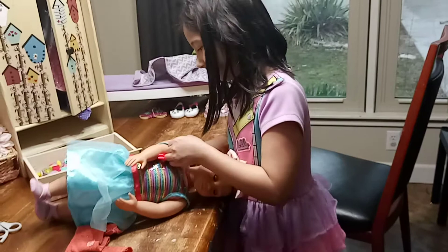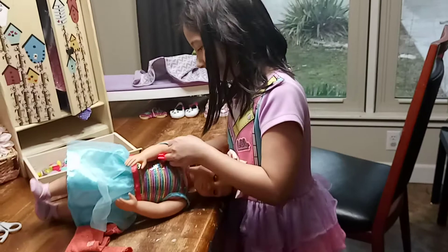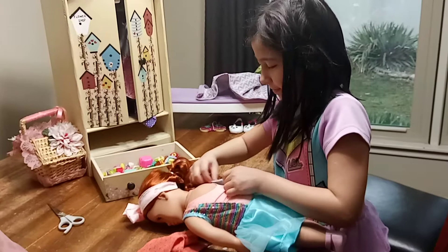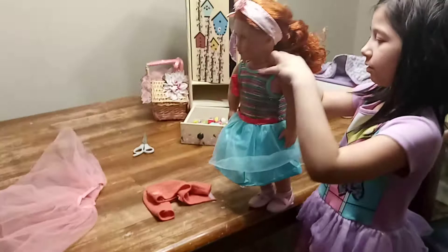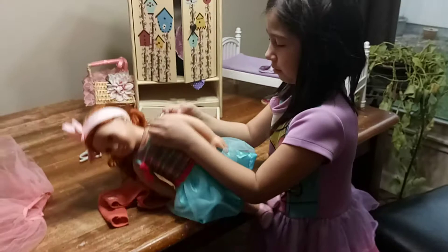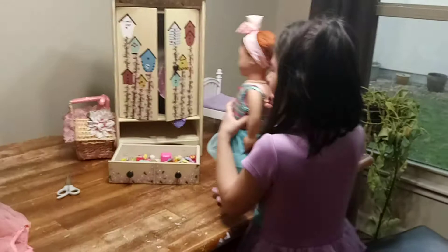Looks like this American Girl doll is way too big for this dress. It doesn't really fit, but it's still good. Let's see — turn her around. I know why it doesn't fit her. Just don't worry about it. So what am I going to do with these Shopkins? It looks like we got a bunch of Shopkins in here. What are we going to do with them though? I don't know. Should we just keep them in here?